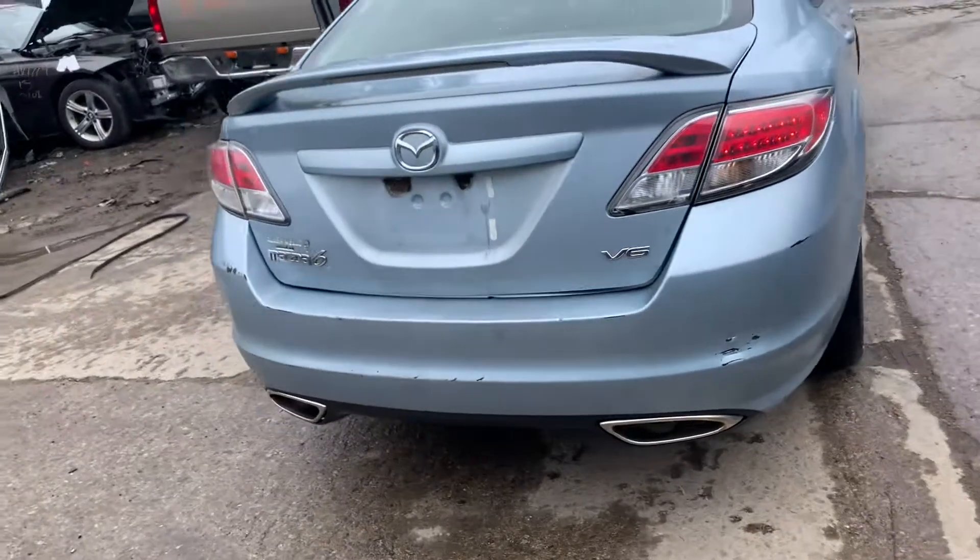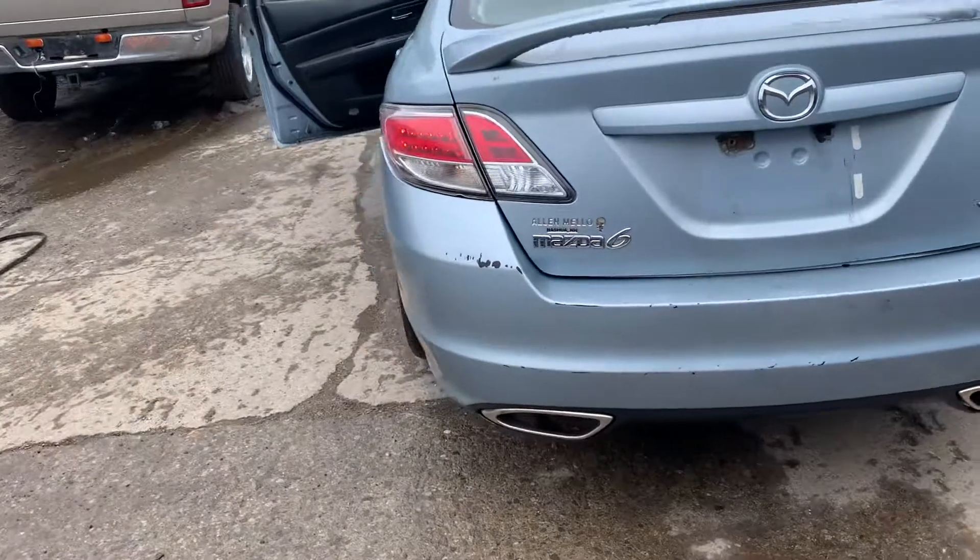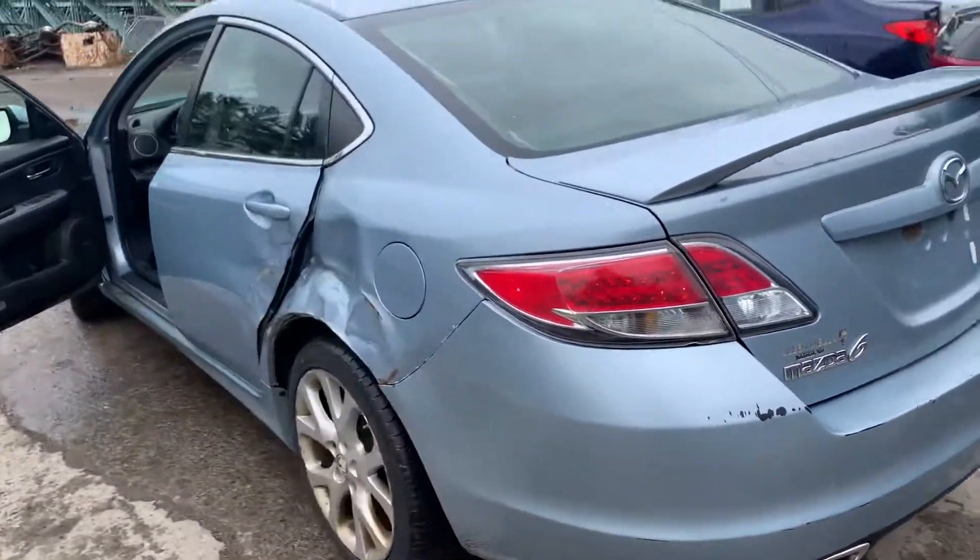Good taillight. Deck lid is good. One taillight's junk on it. Rear bumper is junk. Taillight's chipped on this side.